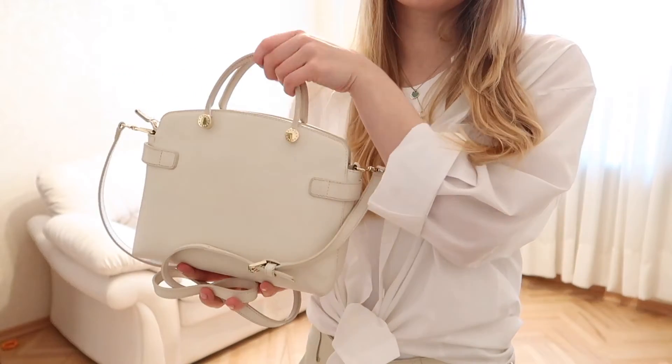I suggest you find something nude or white as well if you have lots of nude and white outfits that you wear often — to get this kind of bag. This one I really love and I wear it basically every single day right now.